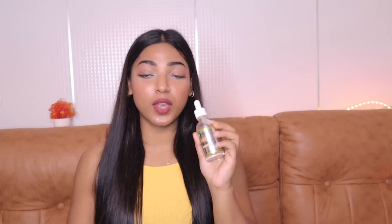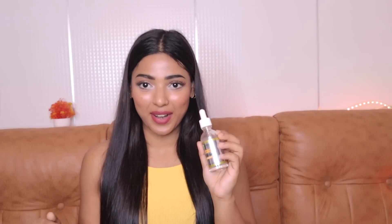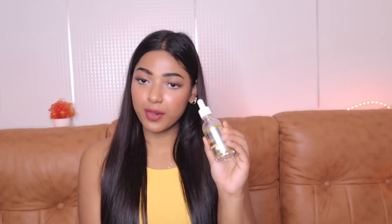This is a 50 ml bottle, so you get more vitamin C at a lesser price. It is also available in three sizes: 15 ml for 225 rupees, 30 ml for 449 rupees, and 50 ml for 875 rupees. The link to the product will be in the description box below.